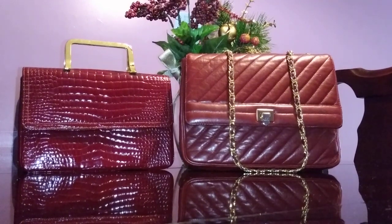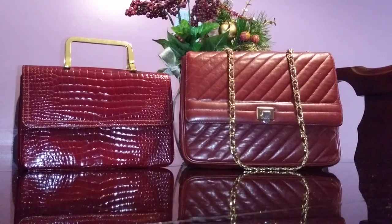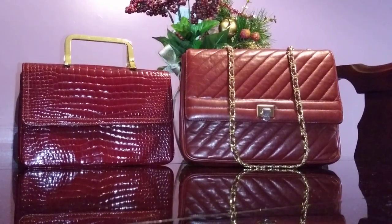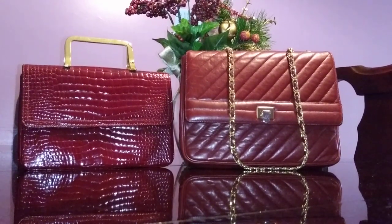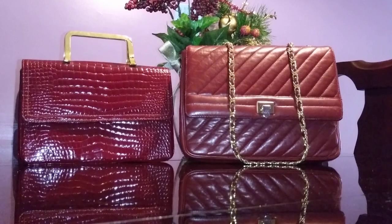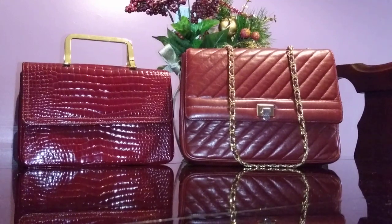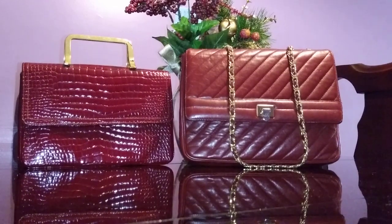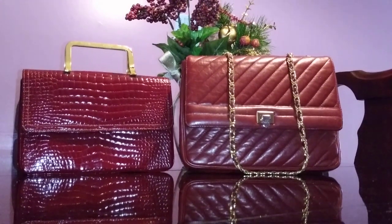Fortunately there is a bit of information about this designer online. I would say Maurice Moscovitz produced high-end handbags. I bought two of them online and I'm very impressed with the quality and structure. These handbags may have been made in the 1960s or 1980s, but they still look so good, as if they just came out — very impressive craftsmanship.